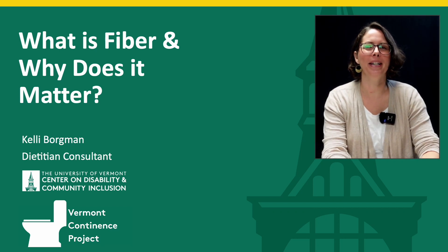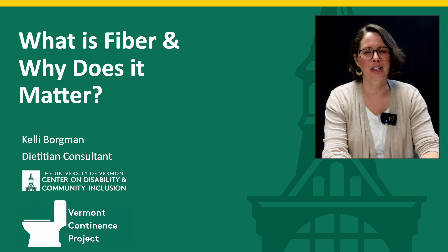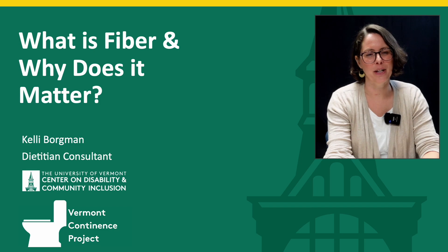Hello, I'm Kelly Borgman and I'm a dietitian with the Vermont Continence Project. This video will discuss all things fiber and why it matters when addressing constipation.